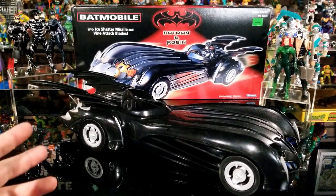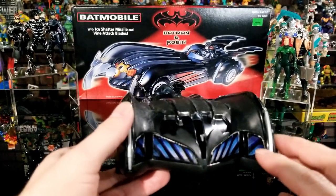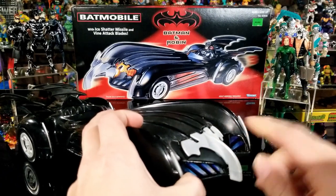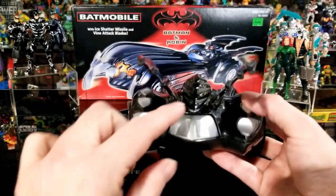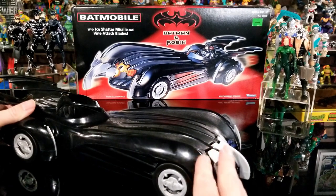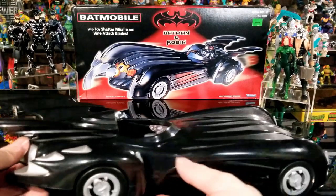Okay, here's the Batmobile. Like I said, this is the one I already have on display — I didn't keep the stickers on. The stickers did peel off over time and I actually prefer the solid black look. This right here is the projectile missile — they call it the ice-shattering missile, meant to go through Mr. Freeze's ice. It slides right in here, and the button to fire is on the back. You push it forward and it shoots out. You can also see the blades that pop out, meant to cut through Poison Ivy's vines.